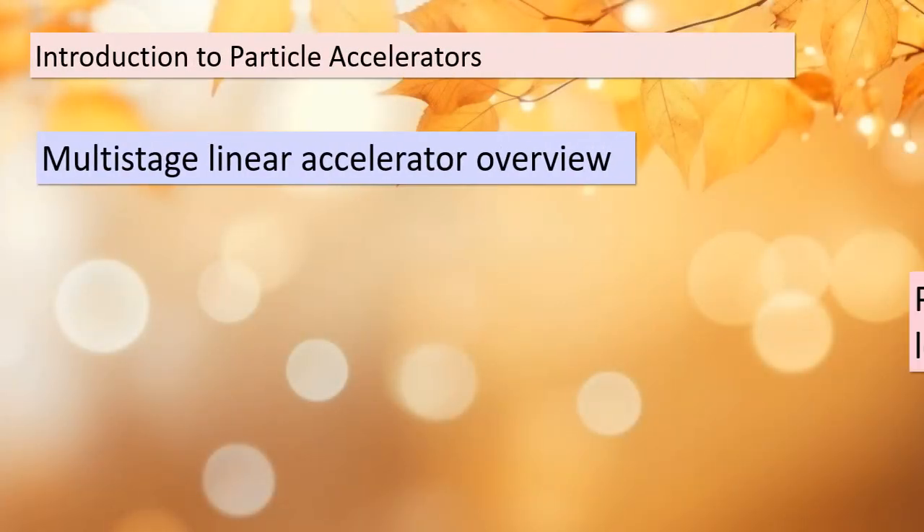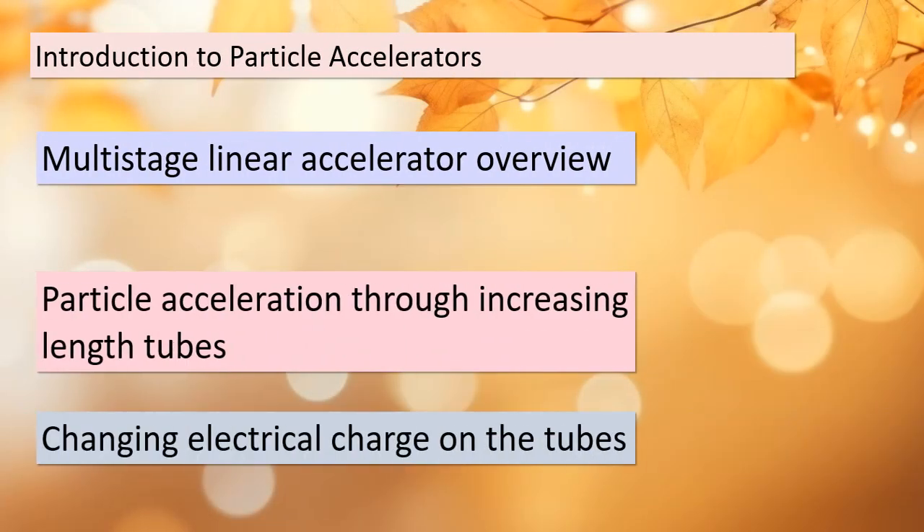Today we're venturing into the fascinating world of particle accelerators — devices that play a crucial role in scientific research. Our focus begins with a multi-stage linear accelerator, as depicted in figure 21.4a. In this accelerator, charged particles like protons undergo acceleration through a series of tubes of increasing length. What makes this process truly intriguing is the manipulation of electrical charges on these tubes — they're changed from positive to negative strategically, ensuring that the particle is always attracted to the tube it's approaching and repelled by the one it's leaving. This clever technique leads to the continuous acceleration of the particle until it possesses enough kinetic energy to collide with a target nucleus.